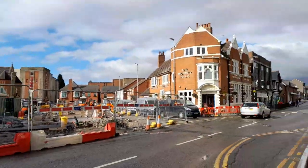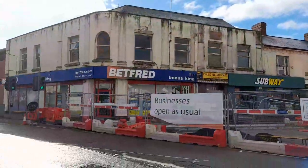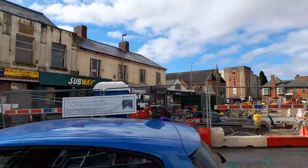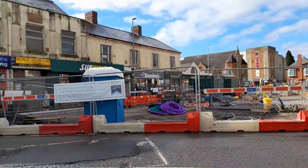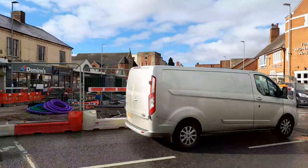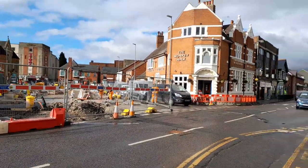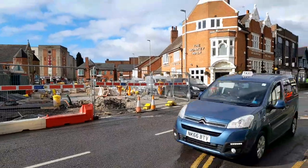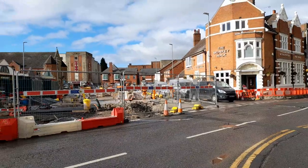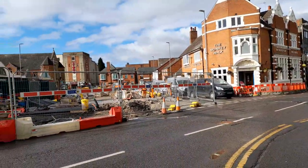It's business as usual for all the businesses around Marlborough Square — that's the Back 5th Subway, Dominoes, New Market, the Palace Bingo, Marlborough Dame Nursery, the Monkey Walk, the dentist, and other businesses like the building society around there.